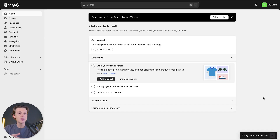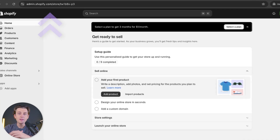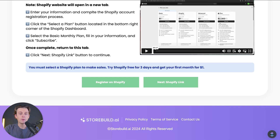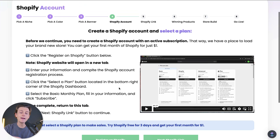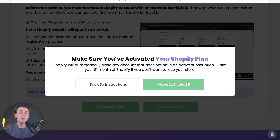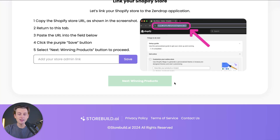Now once we've done all of that, we should be inside of the Shopify dashboard. The next big step is going up to the top and copying this link for your Shopify admin page. Once we copy that link, we'll head back over to storebuild.ai and hit the next button for Shopify linking. They want to make sure that we have our activated Shopify plan, so we'll click the 'I have activated it' button.